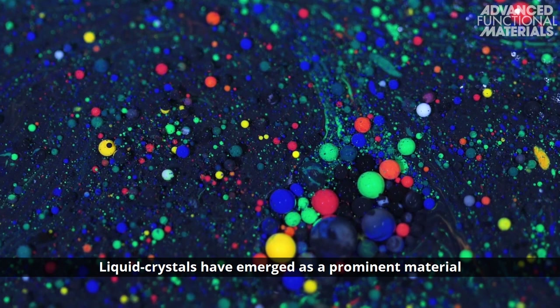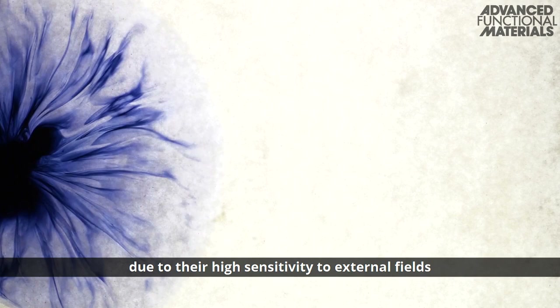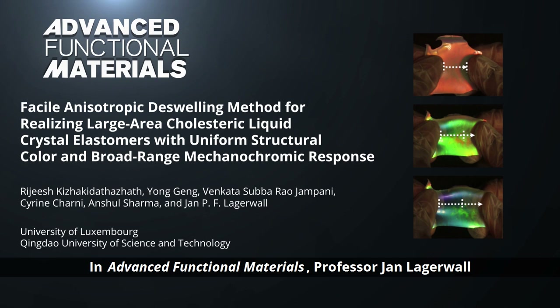Liquid crystals have emerged as a prominent material for creating the next generation of advanced optical devices due to their high sensitivity to external fields and tunable properties.